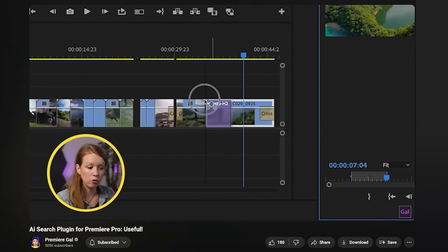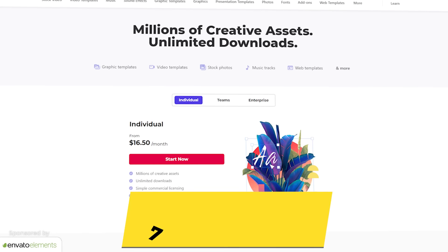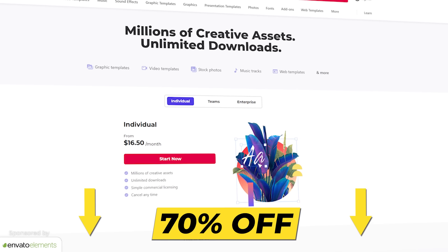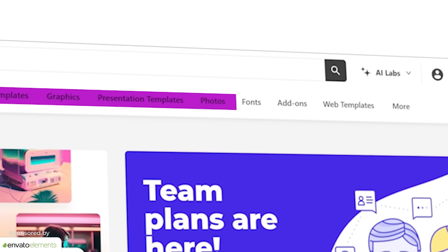One of my favorite new panels is the Envato extension because it makes it so easy to bring in stock footage directly into our timeline. I've been a partner of Envato for many years. With this new panel, if we need a stock video clip in Premiere Pro, we don't have to go to their website — we can search directly in the panel and drag it into the timeline. If you want to try Elements, you need a subscription, and if it's your first time you can get 70% off. It's really one of the most affordable options for unlimited stock footage and sound effects.